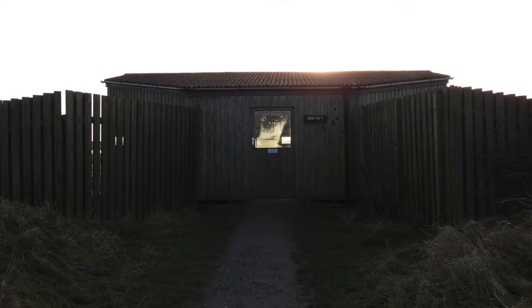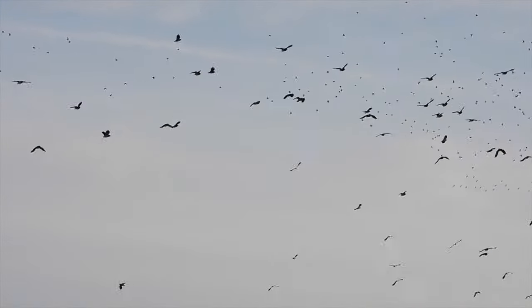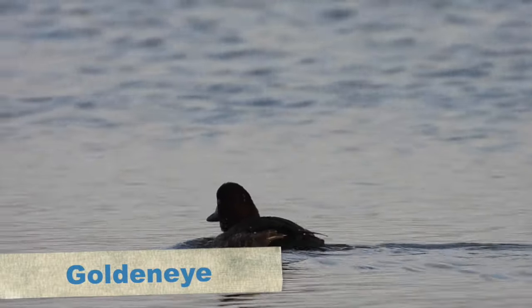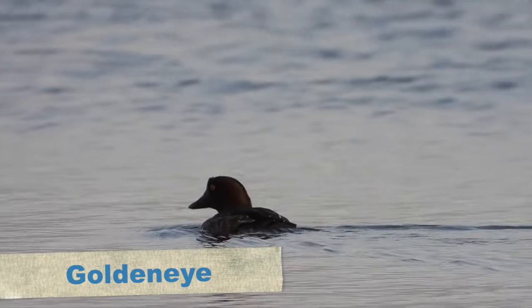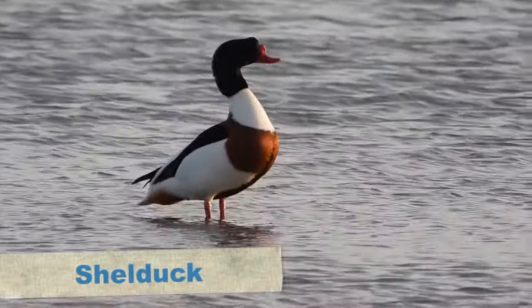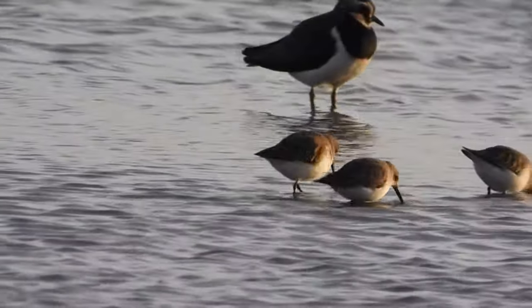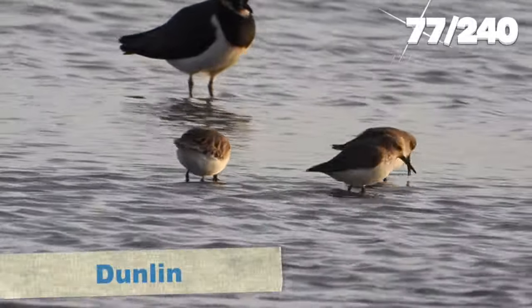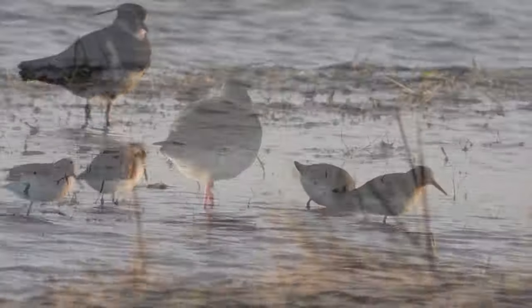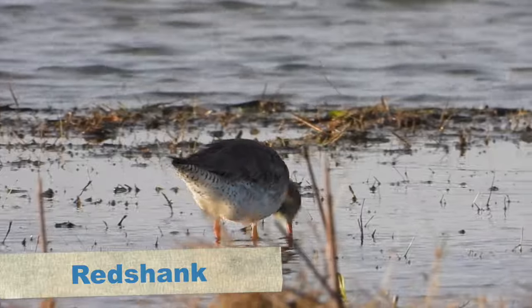When we arrived at the hide we looked out onto the massive flock of lapwing in the air, which eventually settled. The first duck was a female goldeneye that was diving, and also a very handsome shellduck that was calling. The waders included dunlin - a small group feeding amongst the lapwings - and also small numbers of redshank, with one feeding really close by.